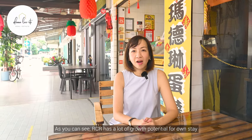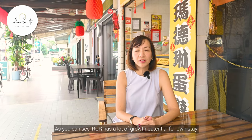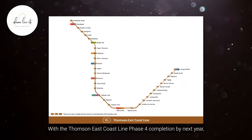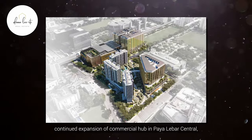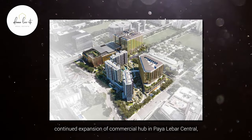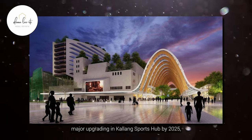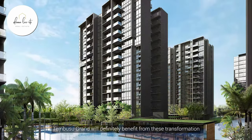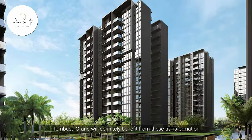As you can see, RCR has a lot of growth potential for own stay or investment. With the Thomson East Coast Line Phase 4 completion by next year, continued expansion of the commercial hub in Paya Lebar Central, major upgrading of Kallang Sports Hub by 2025, and more facilities, community spaces, and other amenities, Tembusu Grand will definitely benefit from these transformations.